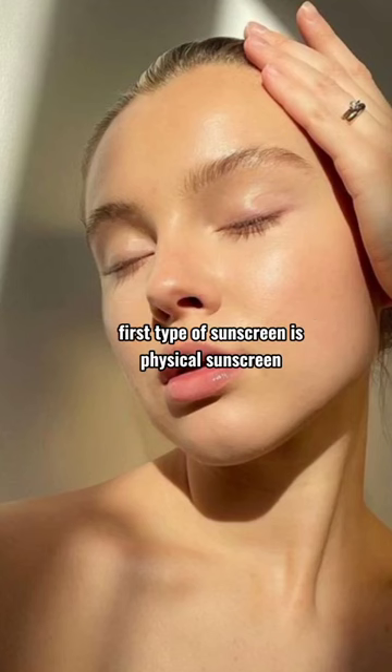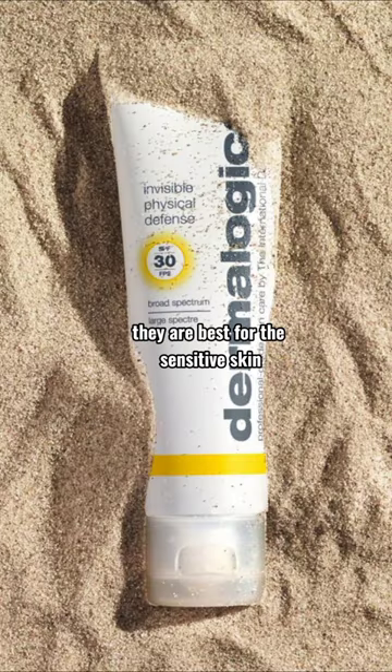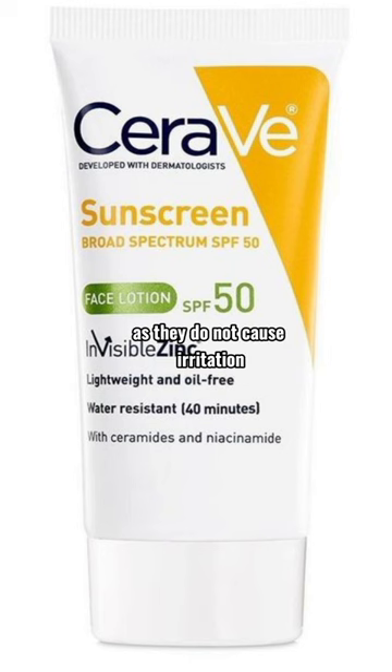The first type of sunscreen is physical sunscreen. They have active ingredients like zinc oxide and titanium dioxide, which sit on the skin. They are best for sensitive skin as they do not cause irritation.